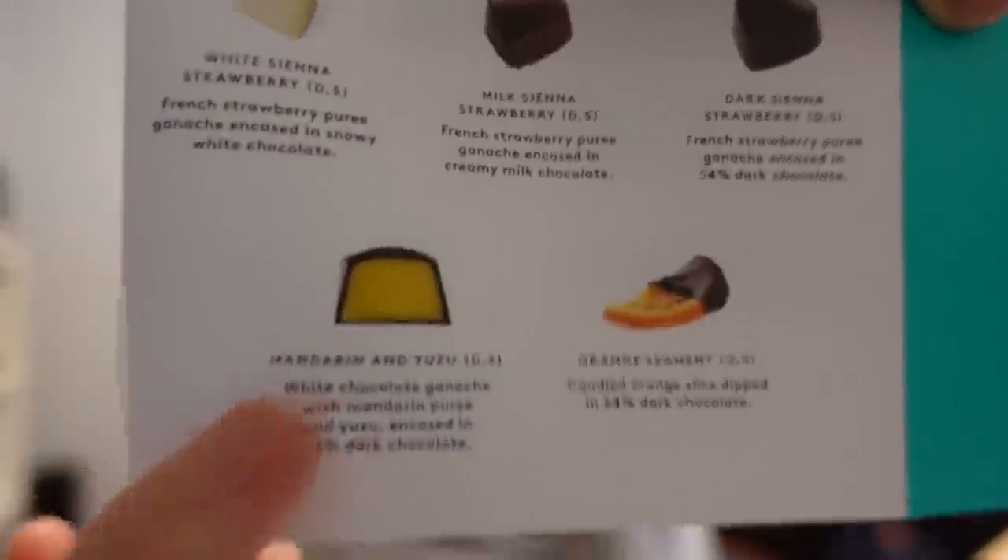I don't mind it — okay, this one. White chocolate ganache with mandarin purée and yuzu, encased in 54% dark chocolate. That one's good!